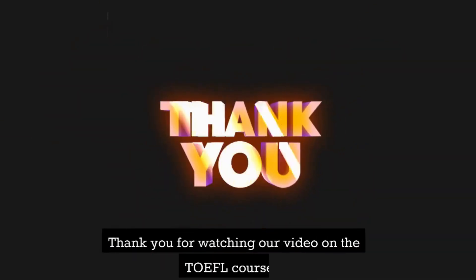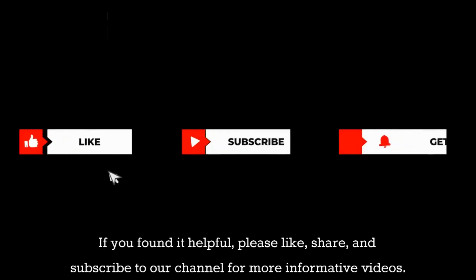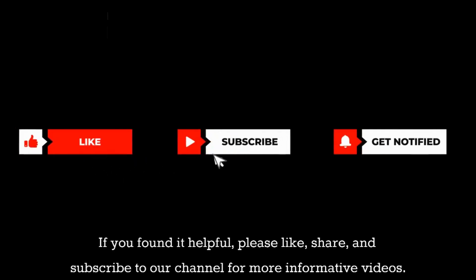Thank you for watching our video on the TOEFL course. If you found it helpful, please like, share, and subscribe to our channel for more informative videos. Feel free to leave your comments and questions below.